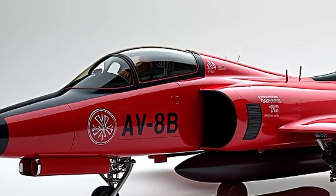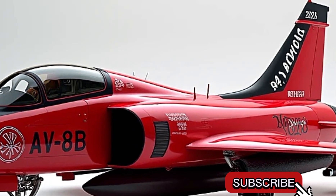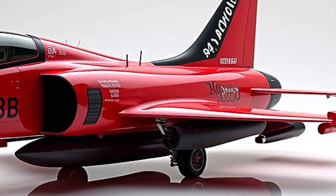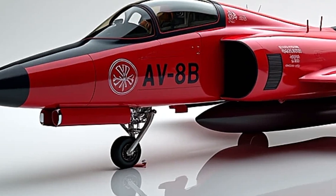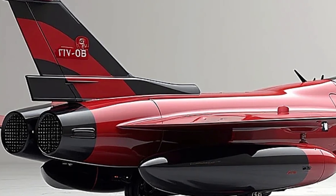Welcome back to the channel. Today we're diving deep into one of the most unique and iconic fighter jets of modern aviation: the 2025 AV-8B Harrier. Known for its vertical takeoff and landing capabilities, the Harrier has long been a standout aircraft in the skies, and this latest version brings some exciting upgrades.